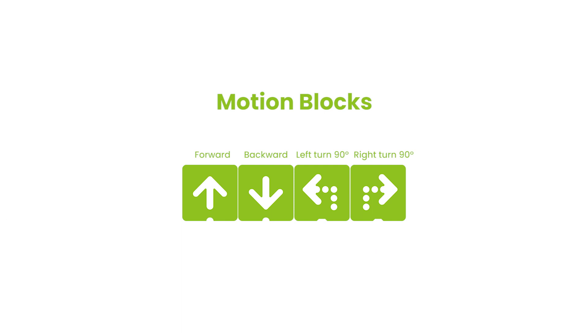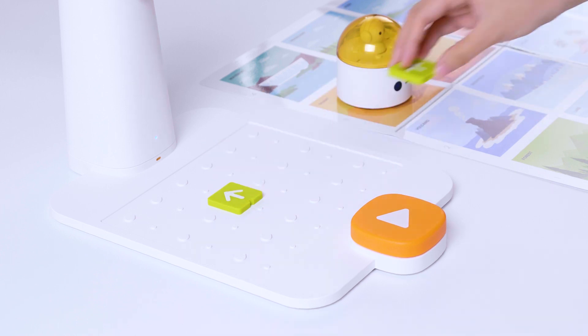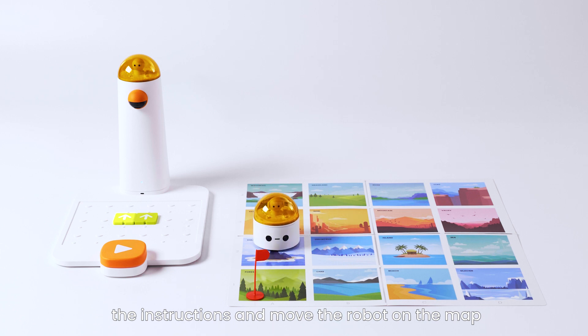Motion blocks. Kids combine the coding blocks to build any command right on the board. When they hit the big button, the control tower will get the instructions and move the robot on the map.